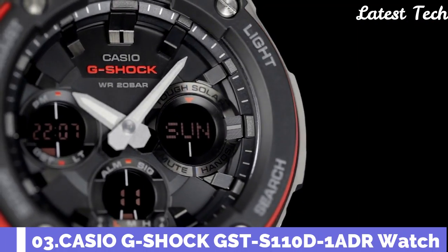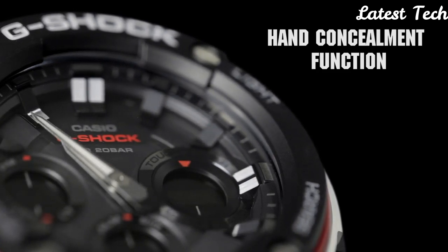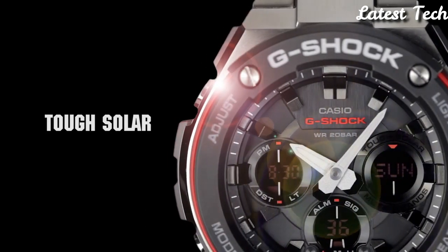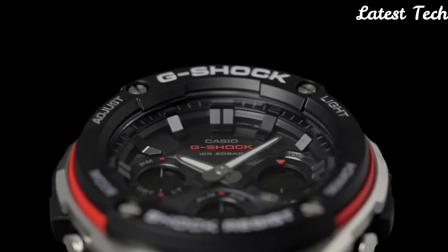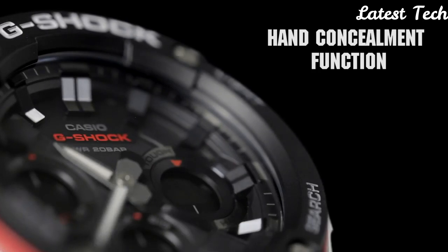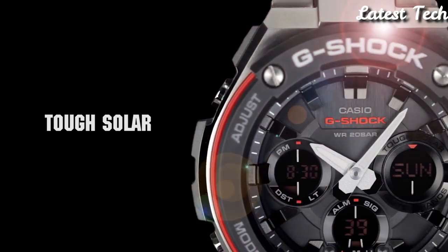Number 3: Casio G-Shock GST-S110D-1ADR. Stainless steel watch with a stainless steel bracelet. Fixed bezel. Dial type: analog digital. Luminescent hands and markers. Quartz movement. Scratch-resistant mineral crystal. Solid case back. Case dimensions: 59.1 mm by 52.4 mm. Case thickness: 16 mm. Round case shape. Fold-over with safety clasp. Water-resistant at 200 meters. Functions: date, day, hour, minute, second. Shock-resistant. Double LED light. World time. 5 daily alarms. Full auto calendar.